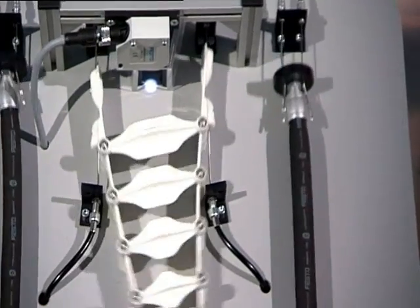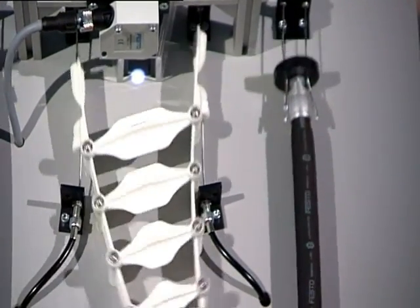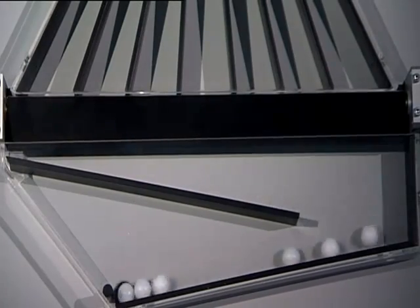With the aid of Festo's Bionic Material Gate, seven parts can be carefully sorted in a single step.